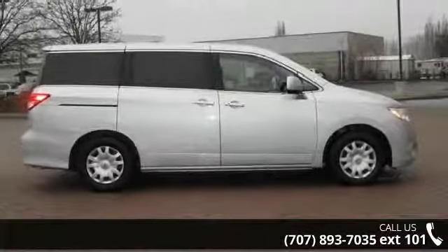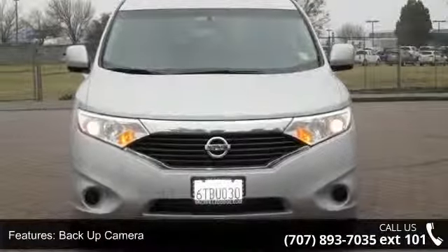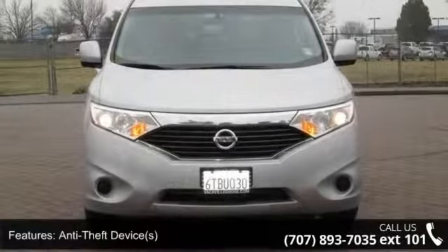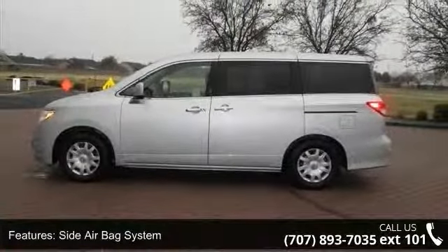Enjoy these notable features: push-button start, cruise control, ready light, S, power steering, reclining seats, body color bumpers, fuel data display, and backup camera.